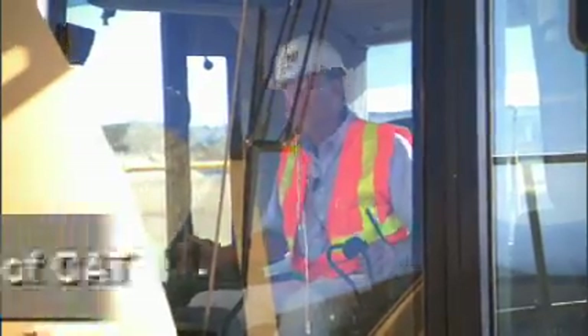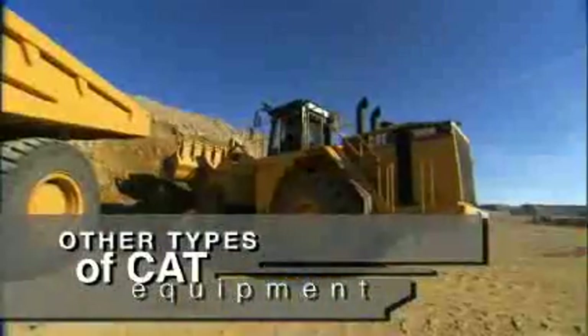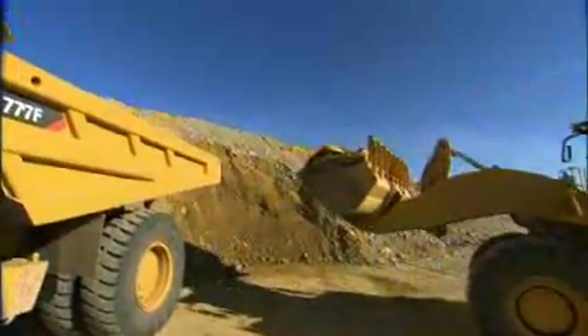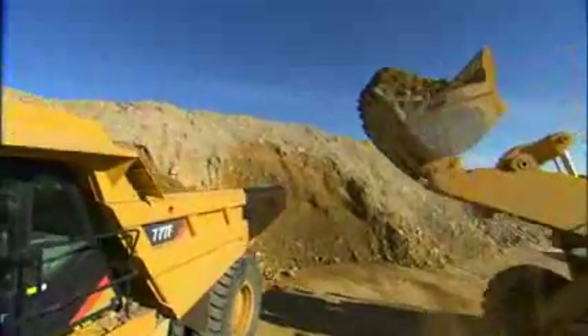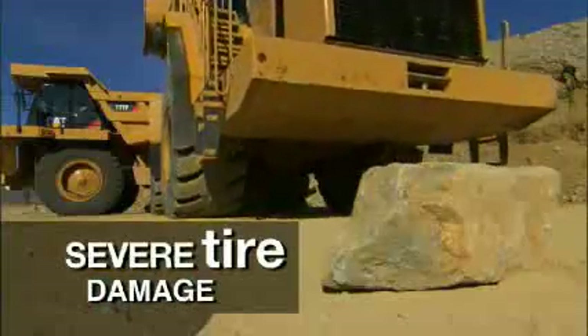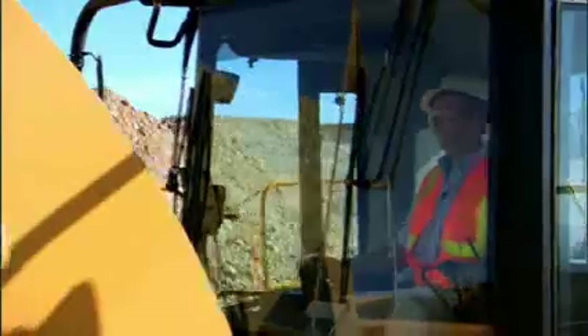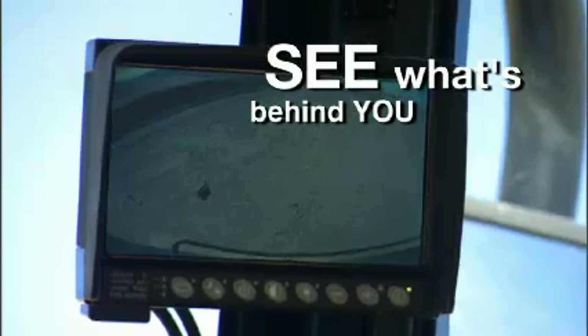WAVES can also benefit operators using other types of CAT equipment. For example, you're loading trucks with a wheel loader. Maybe you get too full a bucket and a large rock falls off, rolling into an area where you're about to back up. This could mean severe tire damage, but an operator using WAVES is in good shape here. A WAVES camera can be set up to let you see what's behind you, giving you a better chance of avoiding slashed tires.